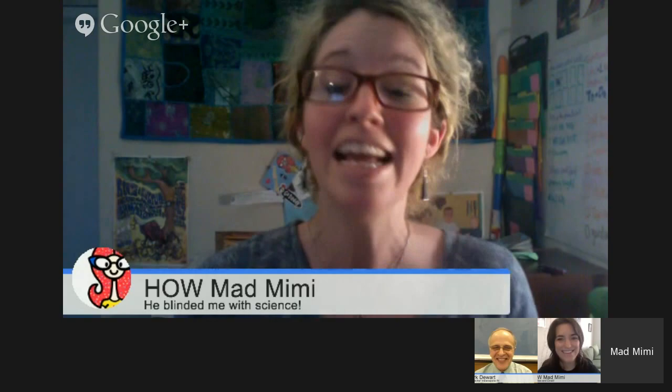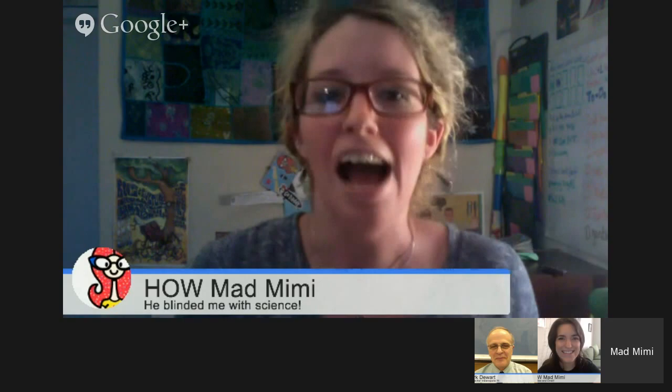Hi folks, welcome to Hanging Out with Mad Mimi. We are here every Wednesday at 4, sharing all different kinds of things about Mad Mimi and tangential stories that happen to come up. This week we're really excited because we're going to be talking about how butterflies and science have to do with Mad Mimi emails. It's going to be fun, so stay tuned.